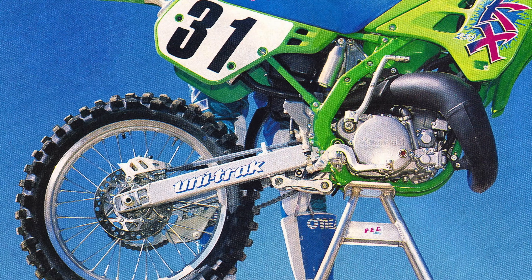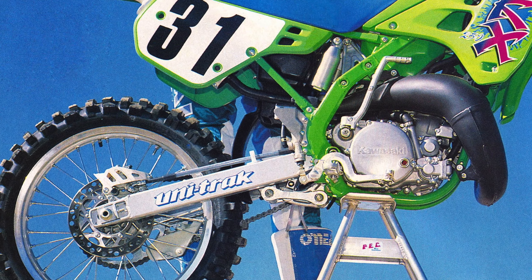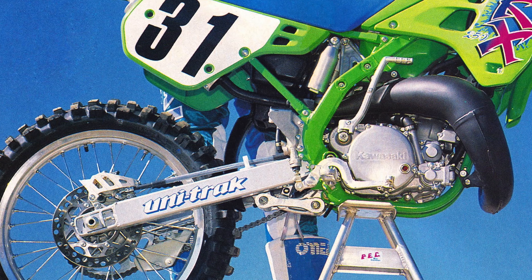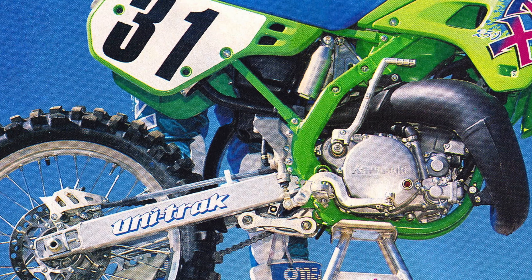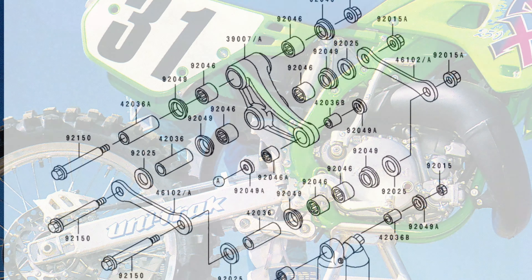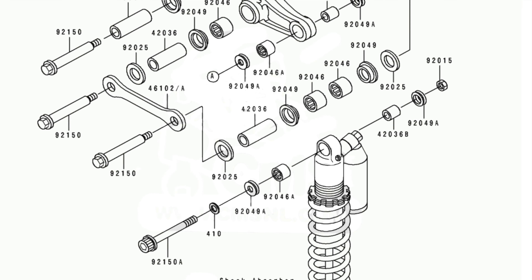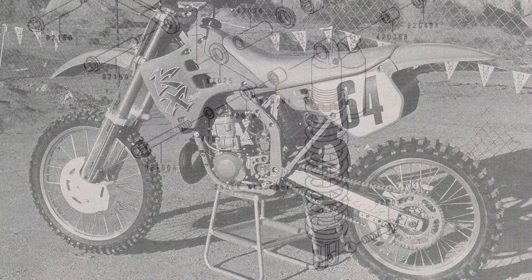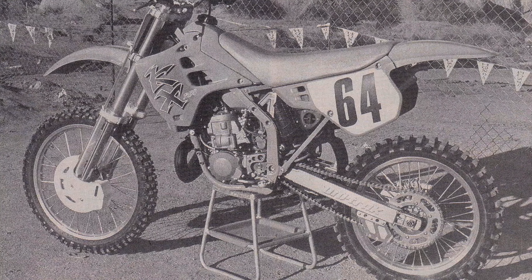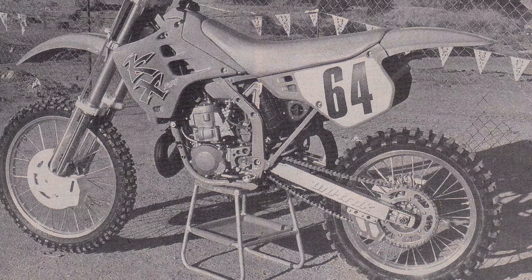In the rear, the 1990 KX employed an updated version of Kawasaki's Unitrack single-shock suspension system. Because of the new frame, a redesigned set of linkages was required, but the new system maintained the same leverage ratio as was used in 1989. Connecting the linkage to the alloy top shock mount was an all-new KYB damper, which featured 16 adjustments for compression and rebound damping. The swingarm was all-new as well and featured an additional crossmember for 1990 to further improve the rigidity of the KX's chassis.